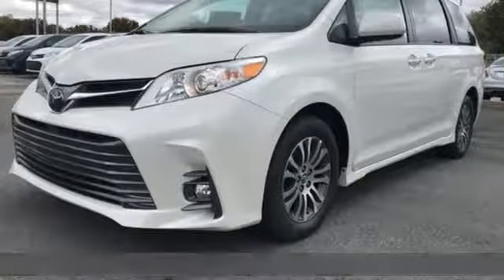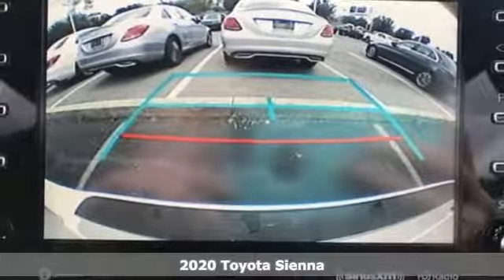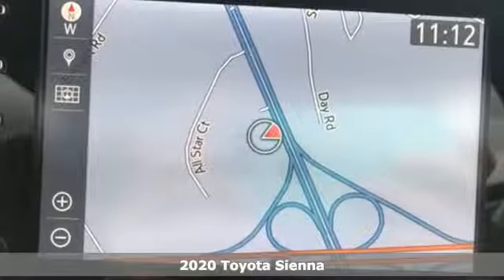Here's a new 2020 Toyota Sienna. It's as focused on fun as it is on family. It's equipped for all your driving needs and wants.